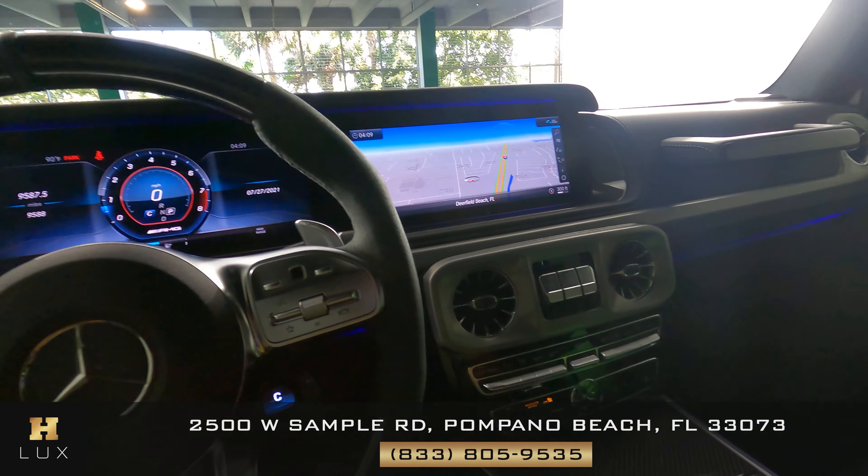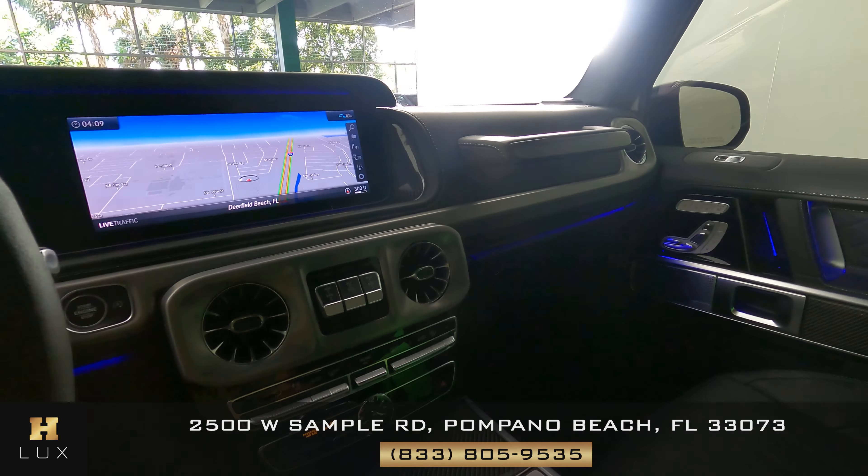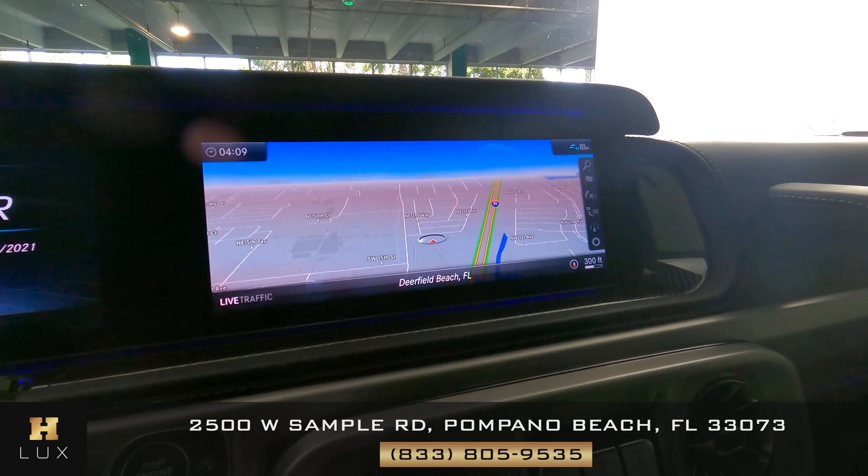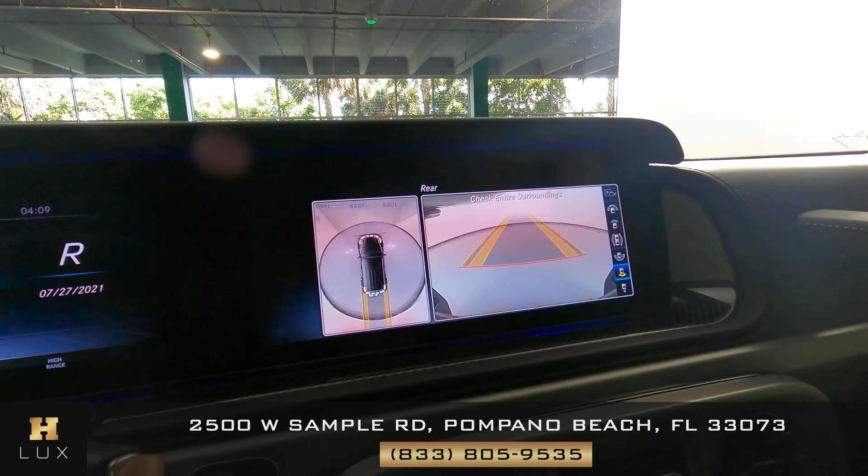Now we're going to have a look at the rest of the interior, starting with the radio. You can see that the car has navigation. It also has backup and 360 camera.